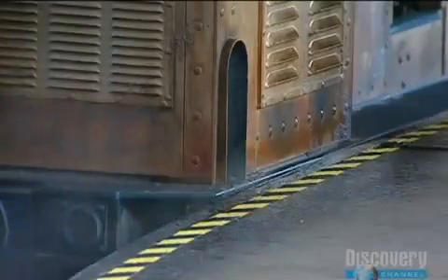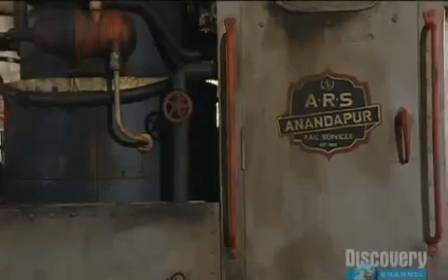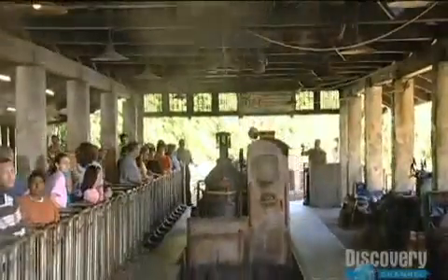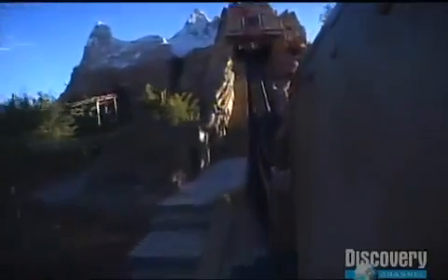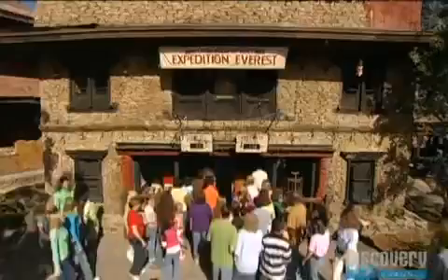After three years of preparation, it's finally time for the train to leave the station for real. I think our digital model predicted very accurately how the vehicle would move and what the show timing would be. What the model can't predict is the physical sensation of what it's like to be in that vehicle. It looks really exciting. I'm excited about the opportunity to actually finally sit in it and ride it.